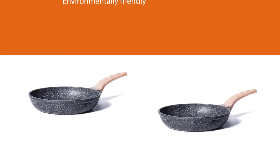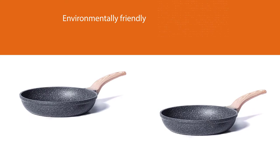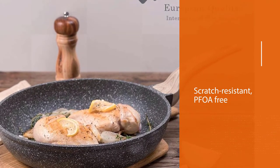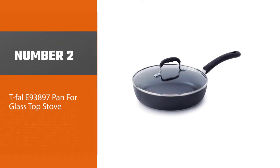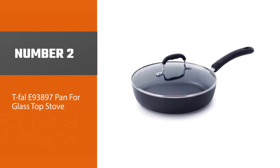The environmentally friendly pan is constructed to ensure healthier cooking from every aspect. Furnished with four layers of mineral granular non-stick coating from ILAG, this granite pan is scratch resistant, PFOA free, and effortless for food release and cleaning.